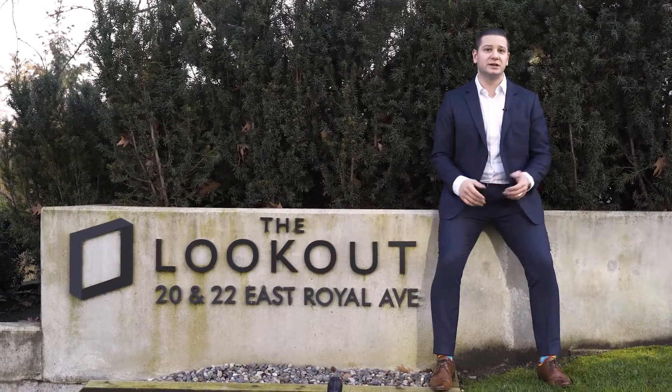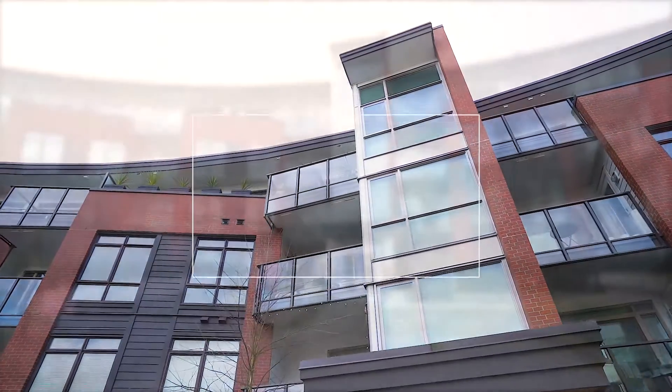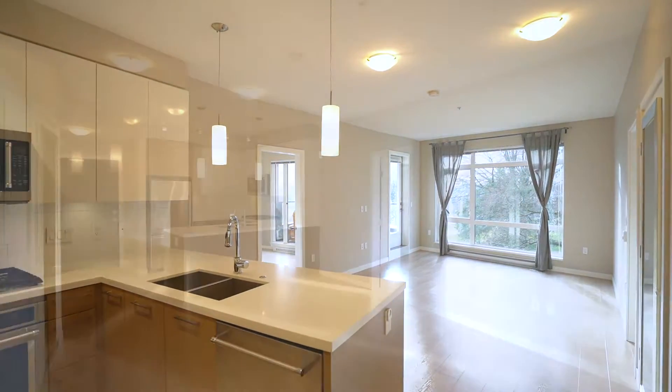I'm Tim Hill with 3MAX Advantage Realty. I'd like to welcome you to my newest listing here in New Westminster. It's at The Lookout in Victoria Hill. You'll love this show home quality two-bedroom plus den, two-bathroom home in The Lookout.